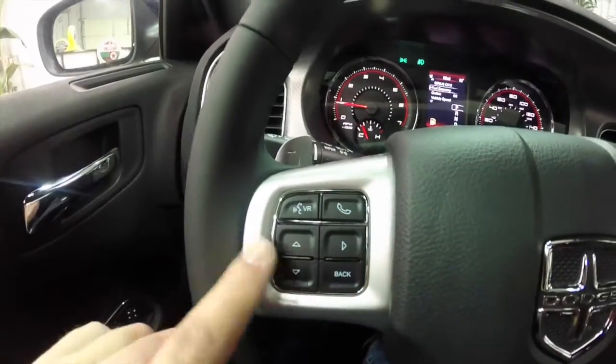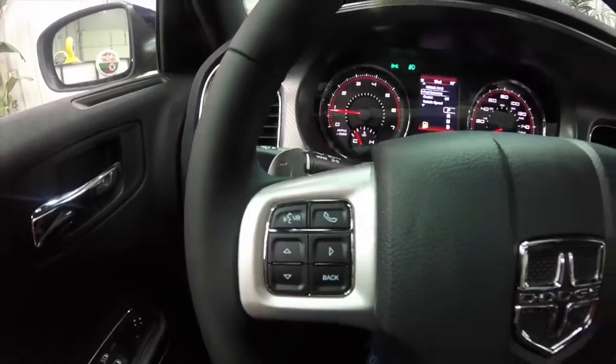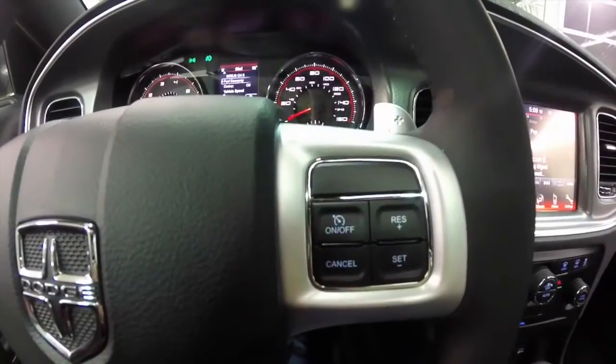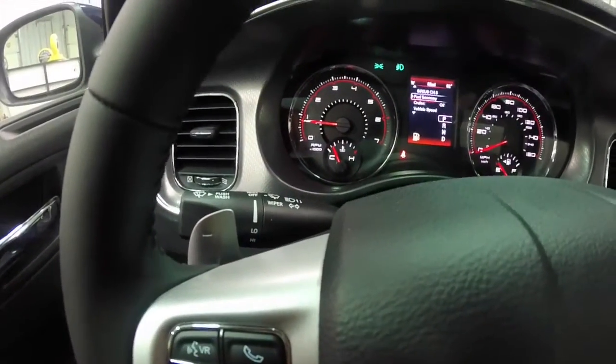On the left hand side of the steering wheel you have your trip computer buttons. You've also got your Uconnect Bluetooth voice recognition buttons. And your cruise control on the right hand side. Paddle shifters for up shift and down shift.